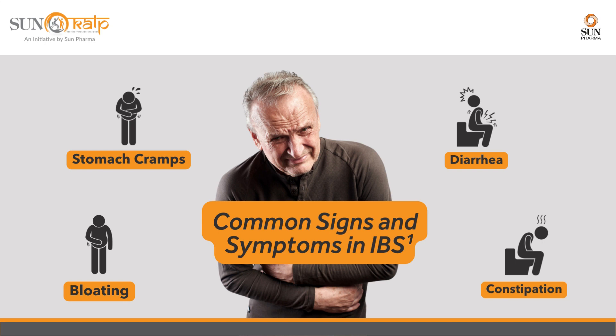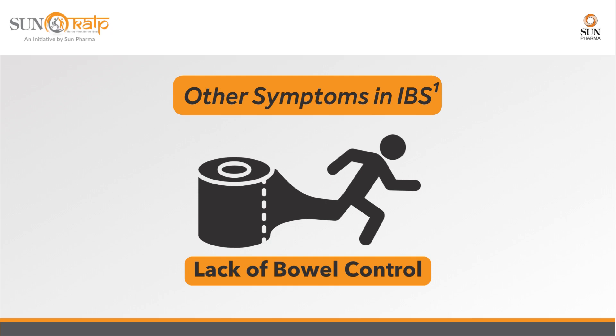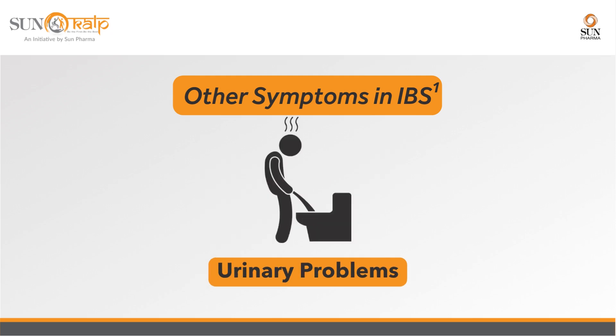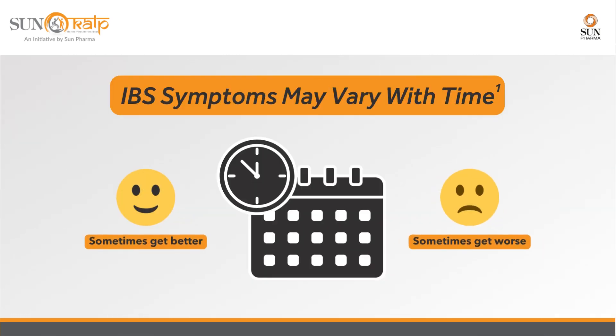Other main symptoms include diarrhea and straining to pass motions or constipation. Additional symptoms associated with IBS are passing excessive gas, lack of control over bowel movements, urinary problems, tiredness, nausea, backache, and others.